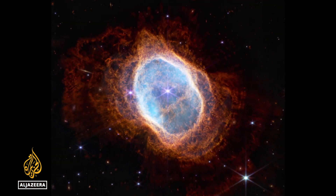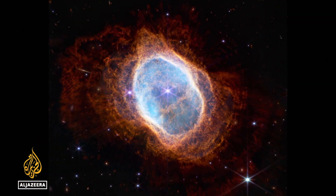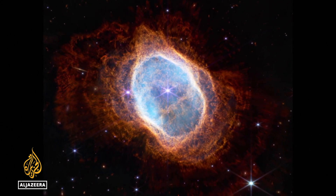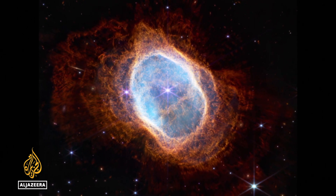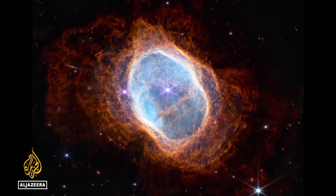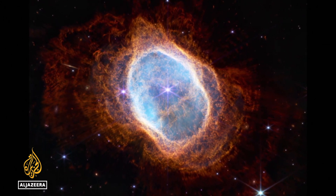This image shows a dying binary star surrounded by superheated hydrogen gas and other materials spun off from the star's core — elements which will re-form into other stars, planets and, perhaps in time, living things.